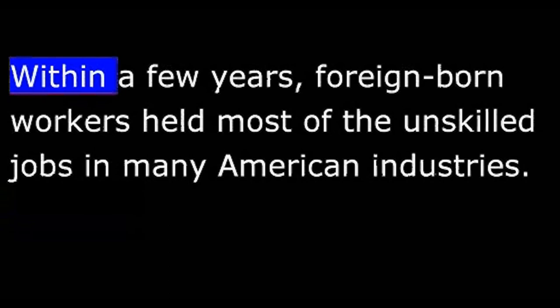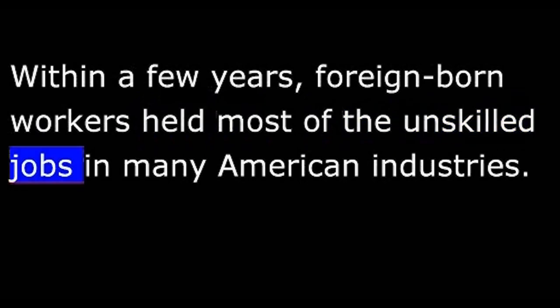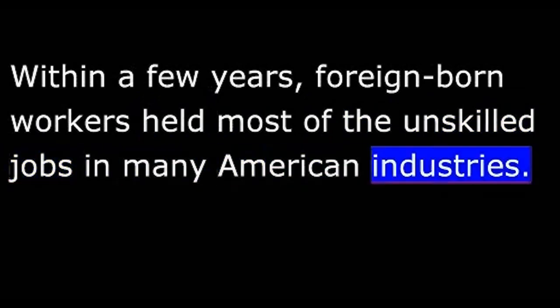Within a few years, foreign-born workers held most of the unskilled jobs in many American industries. American workers began to protest. They demanded an end to the flood of immigration. That will be our story in the next program of The Making of a Nation.